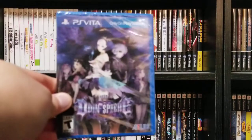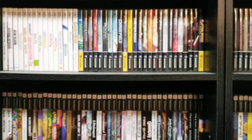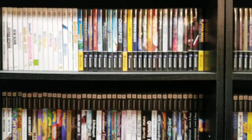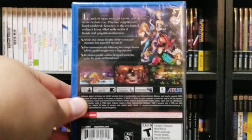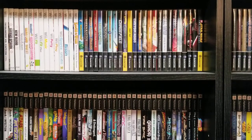We got here Odin Sphere Leifthrasir — still sealed. I played the PS2 version and figured I'd pick this up, but I've not gotten to this version yet. A cool game from what I played on the PS2.